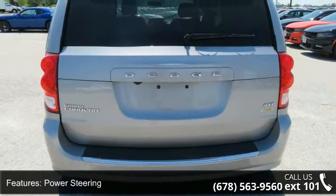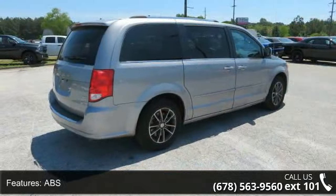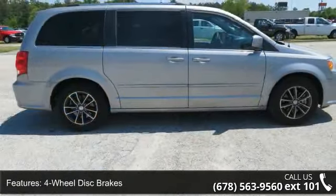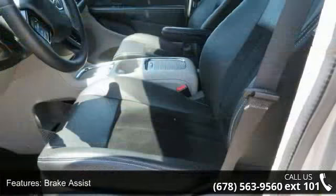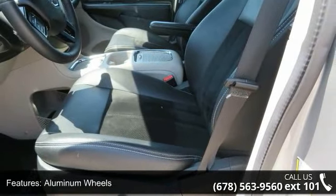Fog Lamps, Bluetooth Streaming Audio, Power 2-Way Driver Lumbar Adjust, Integrated Roof Rail Cross Bars, Leather Wrapped Steering Wheel, Sirius Satellite Radio with 1 Year Sirius XM Radio Service. For more info call 888-539-7474. Leather Wrapped Shift Knob.